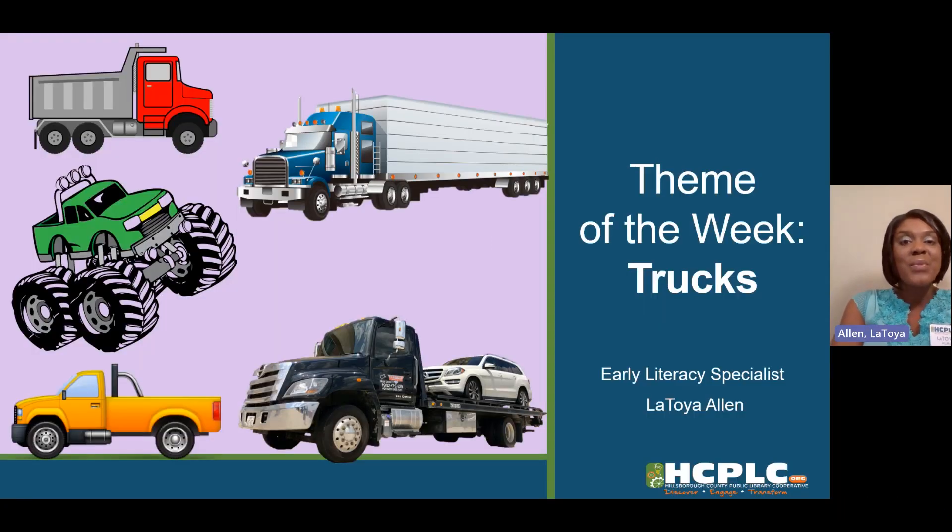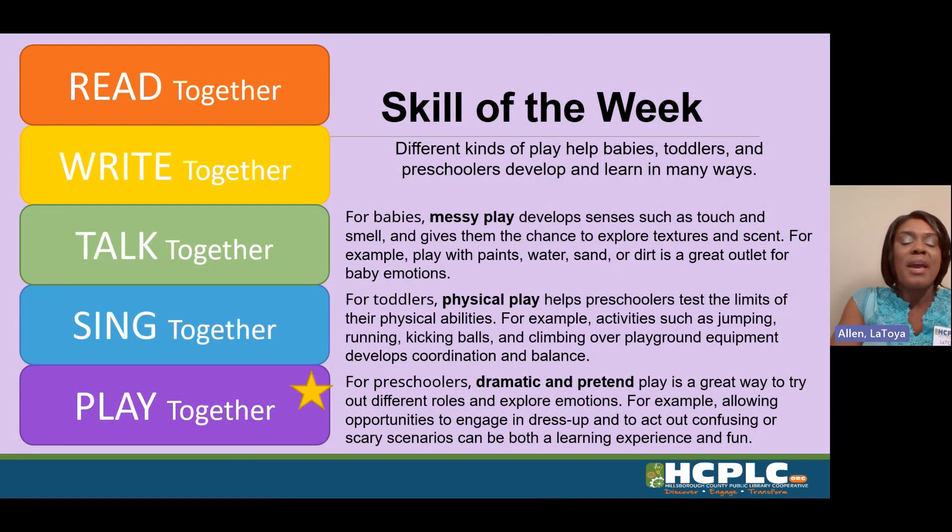Hello, my name is Miss Toya and I am an early literacy specialist with the Tampa Hillsborough County Public Library. I am here to present our early literacy tip of the week for parents and caregivers. This week's theme is trucks. The every child ready to read skill we are focusing on today is play.